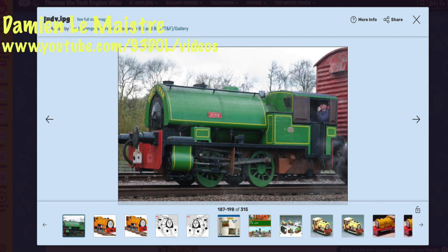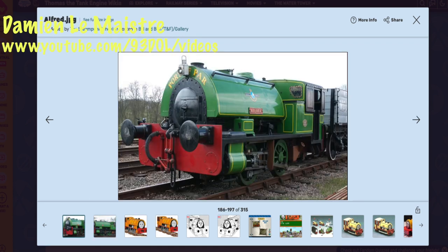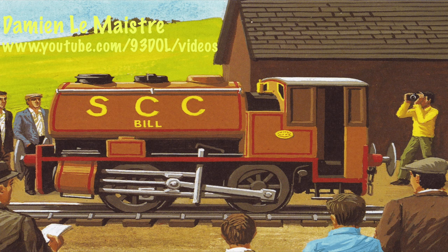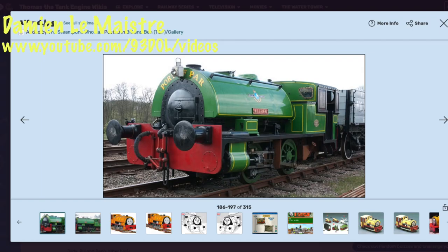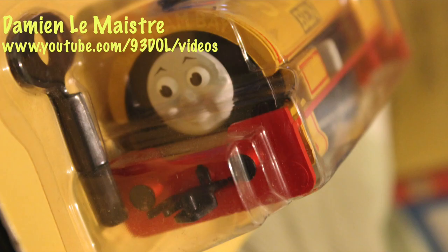Bill and Ben are actually based upon two real engines called Alfred and Judy. You can see from these photos — screenshotted from Wikia — that they are very, very small engines. When you compare them in the illustrations and TV series next to other engines, they are very small. I would actually like to go and see them in real life. Alfred is currently under overhaul but Judy is running, so it'd be nice to go and see them someday.